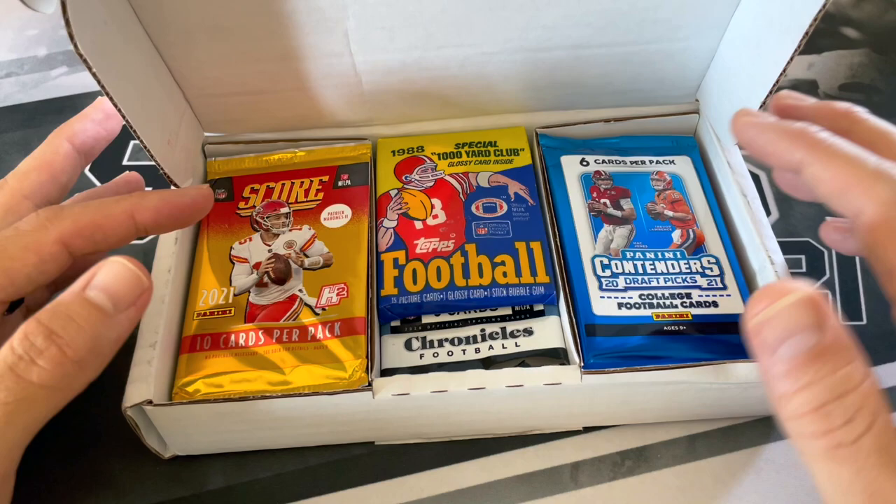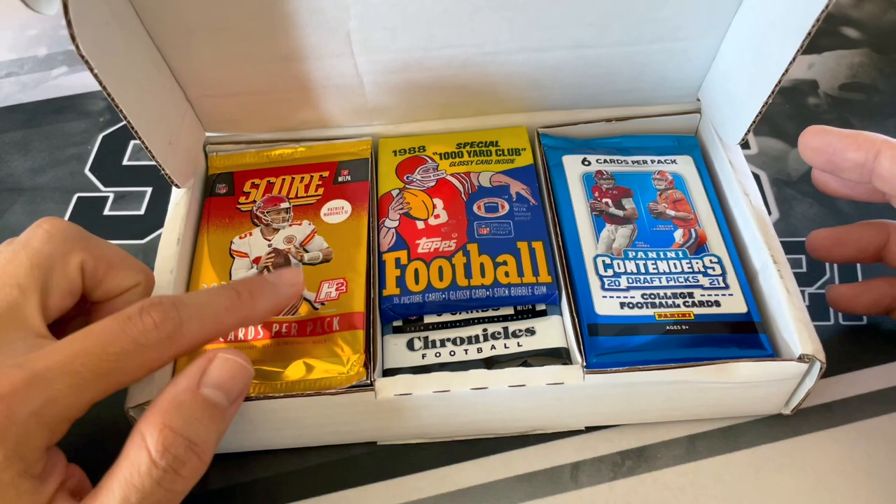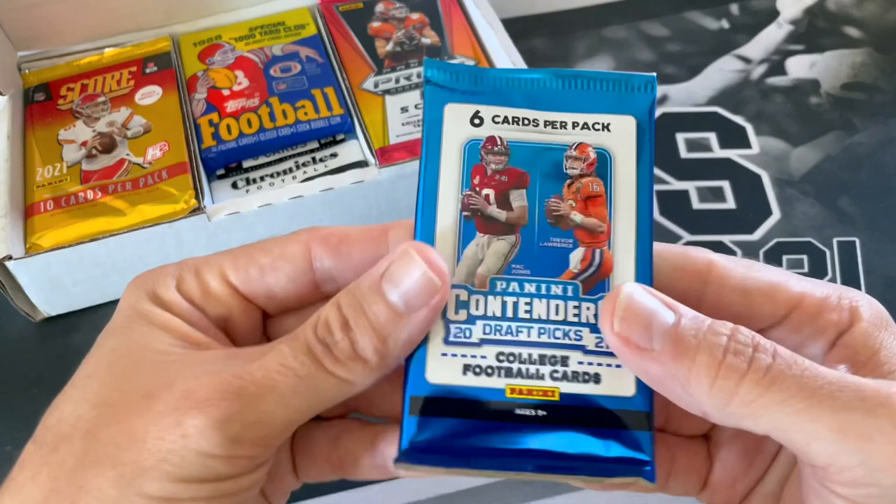I do like the fact that with these boxes, them only being $61, you get a chance to open up some old packs, especially like these late 80s Topps packs. You do get an opportunity to maybe get some newer packs, most likely from a Blaster box of some sort. I do like this hybrid pack that I see here. We'll just get right into this box.